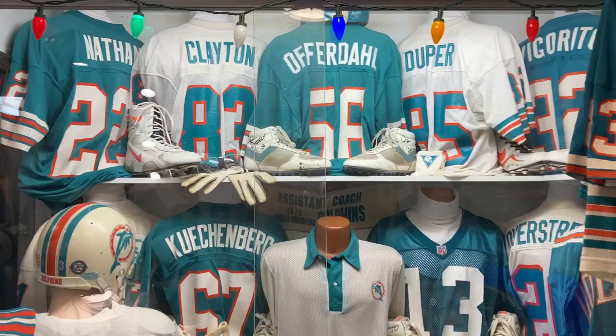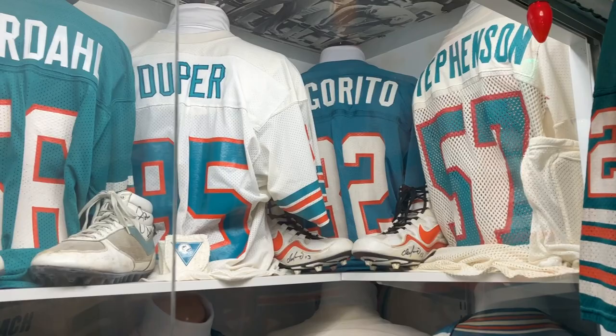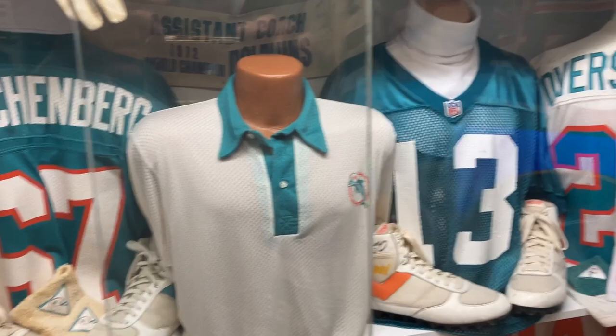In here: Tony Nathan, Clayton, Duper, and Dolphin figurines. Stevenson, and then cleats — except for those middle ones in front of Duper, those are his cleats; all the rest are Marino's. And then Kuchenberg, Wayne, Rusty Chambers back there, Shula. Dan Marino, his practice jersey, David Overstreet.